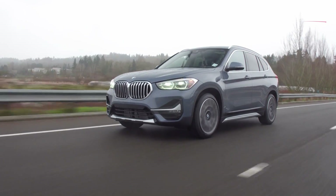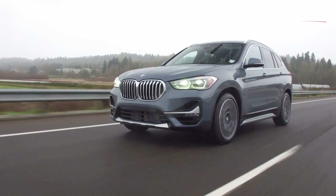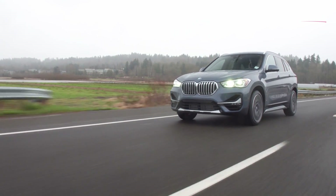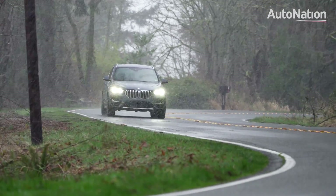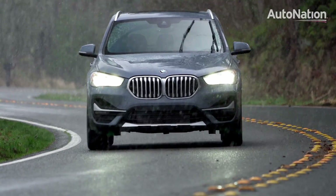For 2020, the transmission has been modified to provide smoother shifting, with solid and predictable changes, helping you to make the most of the 228 horsepower on tap. And thanks to BMW's advanced all-wheel drive system, you will always have grip, even in slippery conditions. The 2020 BMW X1 X-Drive 28i is a fun choice in luxury compact crossovers.